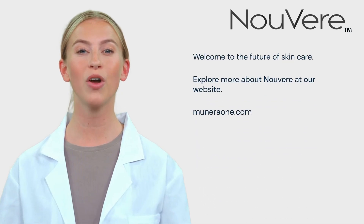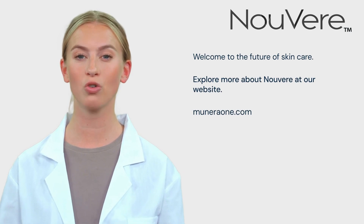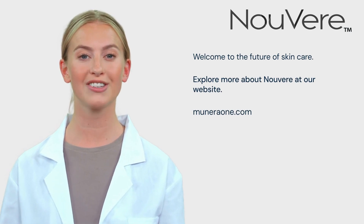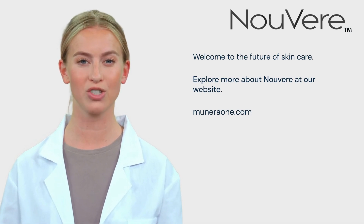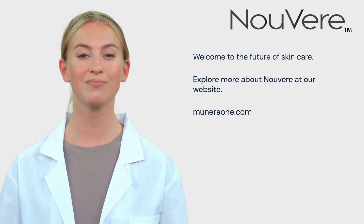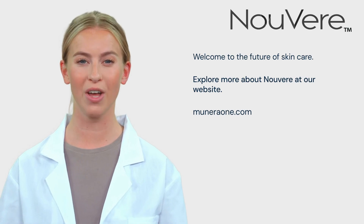And the best part about Nuver — it doesn't utilize consumables. That means cost-effectiveness for clinics and practitioners, making it an even more attractive addition to any aesthetic practice. Welcome to the future of skincare with Nuver.